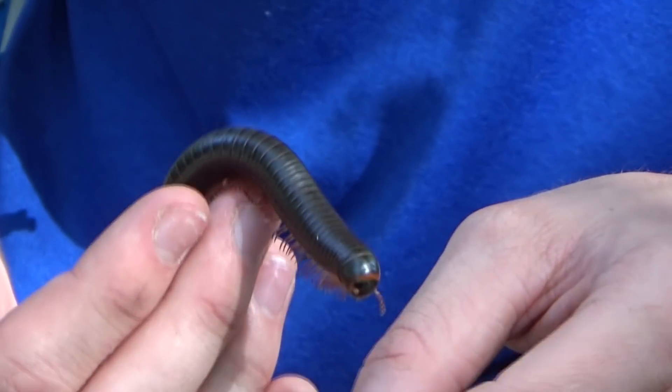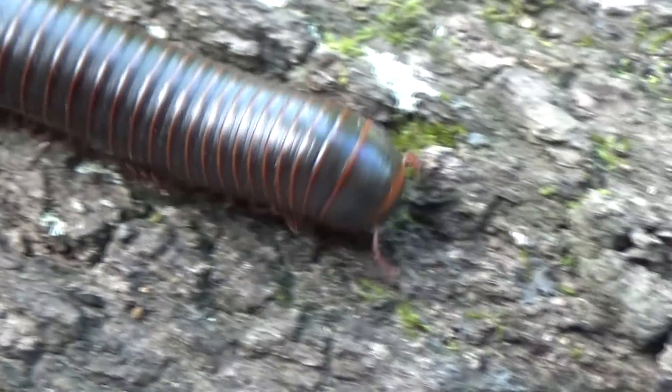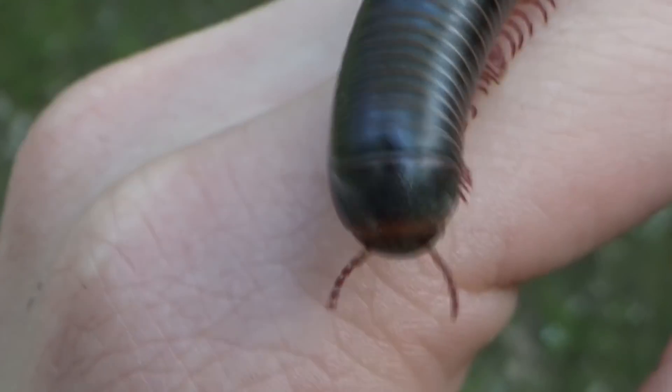Now these millipedes have a couple of different defenses. For one, they have a super hard exoskeleton. Even though this guy looks kind of like a worm, he's very hard — he's got a very hard shell on him, and it's very hard to break that. Not a lot of things would eat these guys. But they can also spray a not-so-good-tasting little toxin if they get upset. It's this kind of yellowish stuff. And sometimes after I handle them, it takes days for the stuff to wear off — my fingers will have all these little yellow blotches on them.